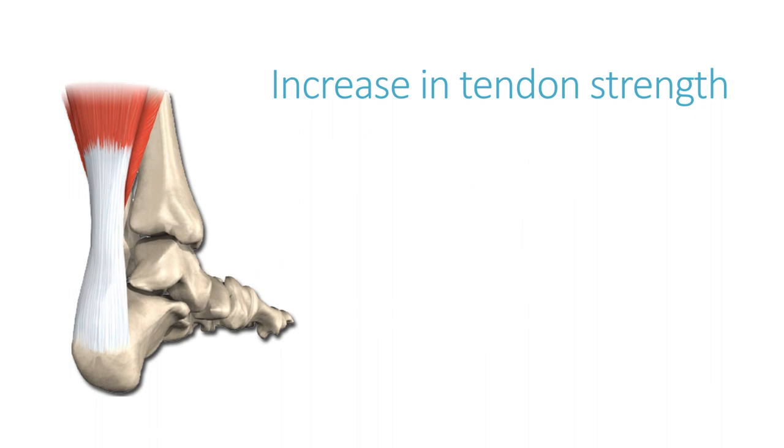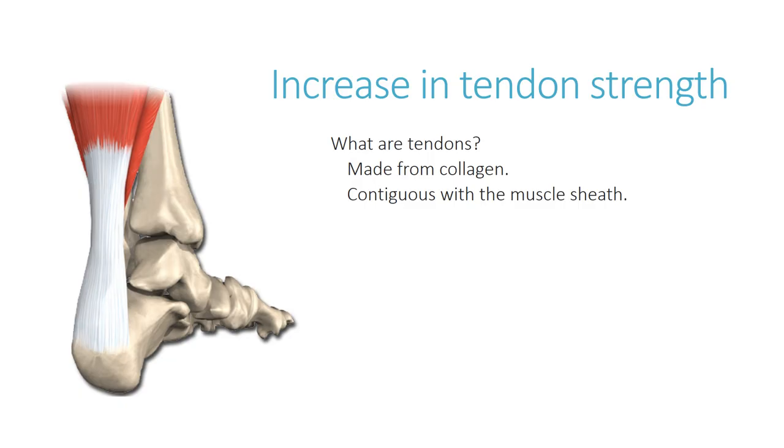The next topic is the increase in tendon strength. Tendons link muscle to bone, which makes them different from ligaments, which are bone-to-bone connections. When a muscle contracts, it exerts a pulling force on the bone through the tendon, moving whatever joint it is connected to. Tendon is made from collagen, which is found throughout the body, is very strong, and is somewhat elastic. The sheath of the muscle runs into the tendon and becomes part of the sheath surrounding the tendon itself.